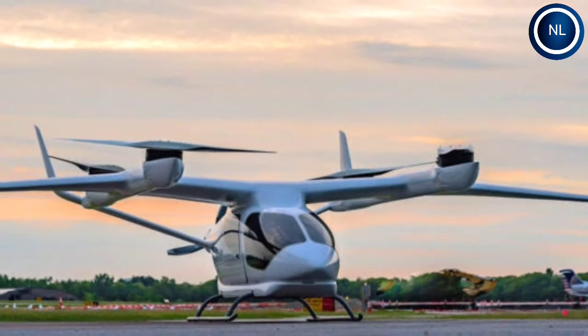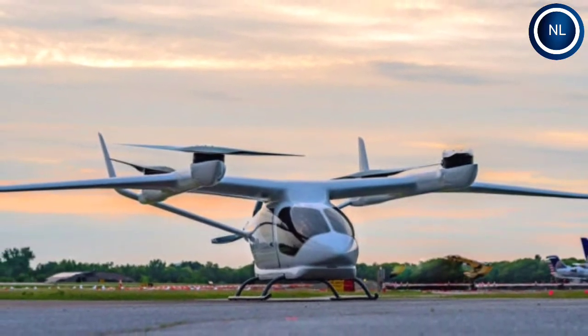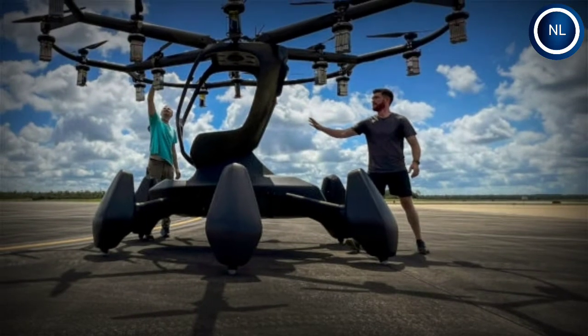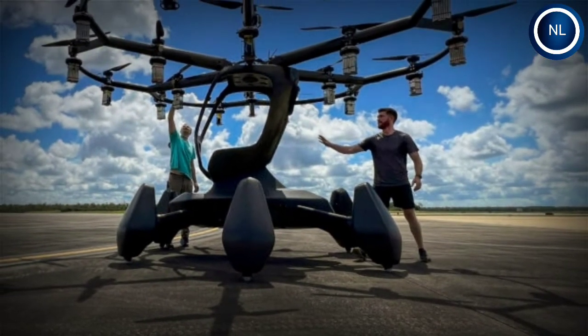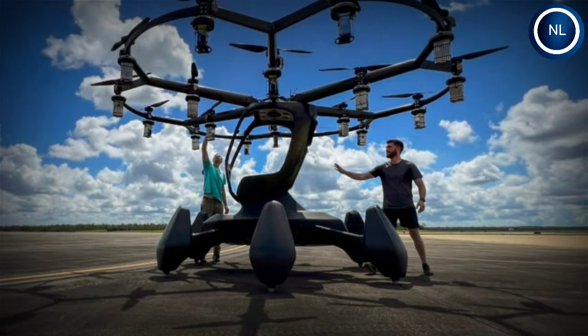Its maximum takeoff weight is nearly 7,000 pounds and it has a wingspan of 50 feet. The eVTOL could reach 250 nautical miles in a single flight and fully recharge in 50 minutes.